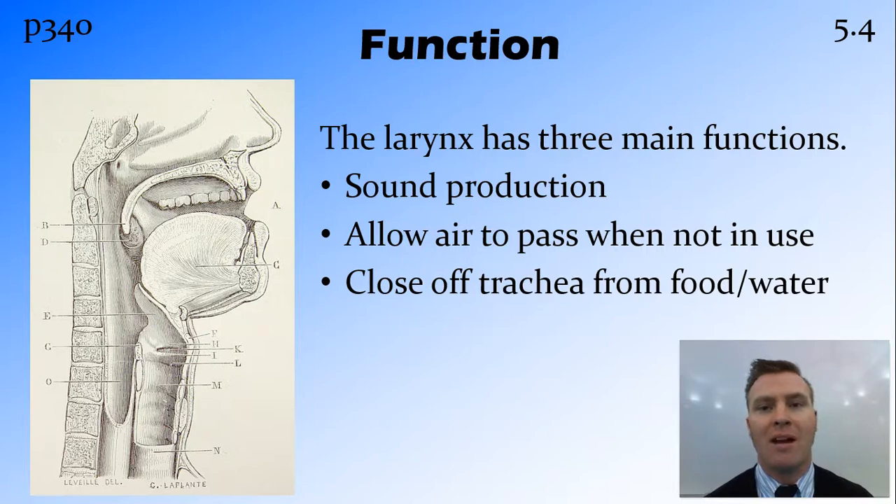There are three main functions. The production of sound, and that's what we're going to concentrate on in this video. It also needs to allow air to pass through it when we're not talking — when we're just breathing — having that air going in and out unhindered. As well as closing off the trachea so that food and water don't enter the trachea, because that would be a problem. And the epiglottis is the part that does that.